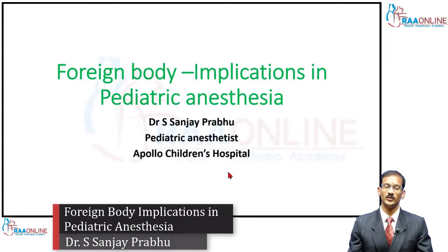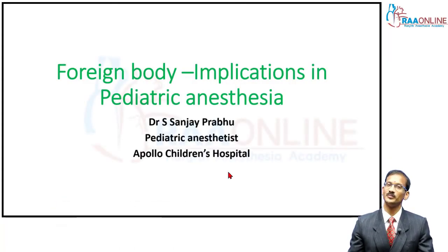Hello, good morning everyone. Today my topic is about foreign body and its implications in pediatric anesthesia. Anyone who's encountered a foreign body, particularly in a bronchus, would be aware how difficult these children can be — it can be a nightmare for an anesthetist and the surgeon. We need to deal with this situation with a lot more respect than many of the other situations.